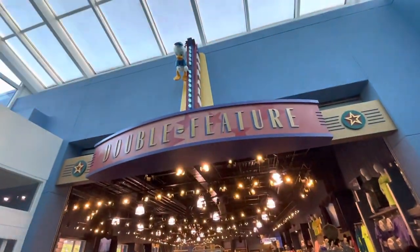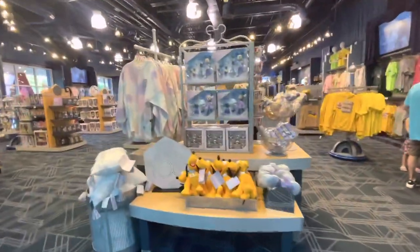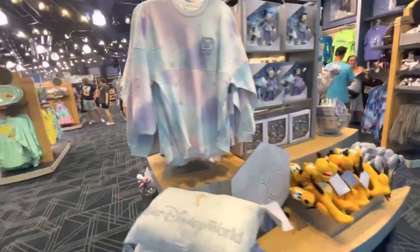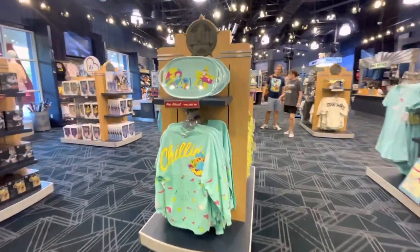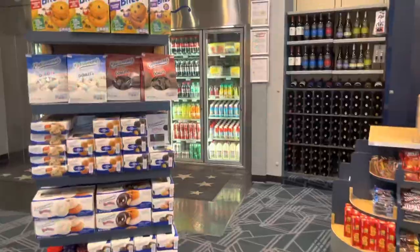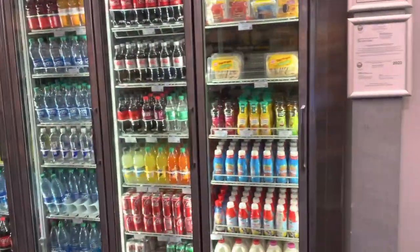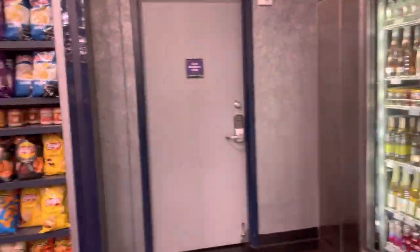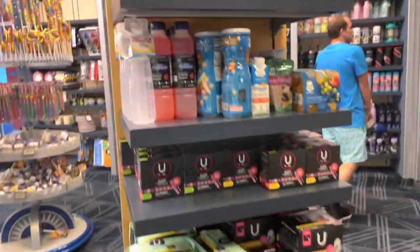This is the gift shop here — it's pretty big. They have a lot of the 100th anniversary stuff and some of the new merchandise. They also have a grab-and-go section with drinks, chips, snacks, and anything you might need on your trip.